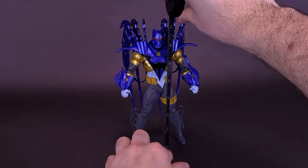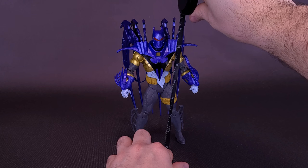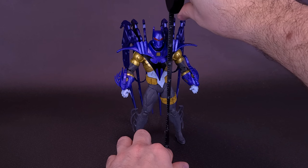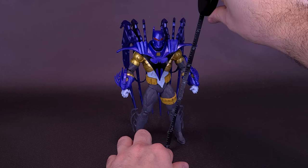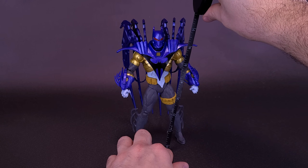Going from being Azrael to now assaulting criminals in Gotham City. Just before we get a closer look at the new DC Multiverse Batman Knight's End Azrael Armor Batman, I'd like to send a big thank you to the folks over at McFarlane Toys that were kind enough to provide this sample.